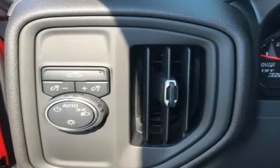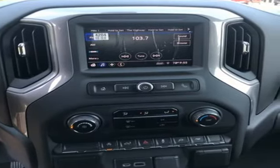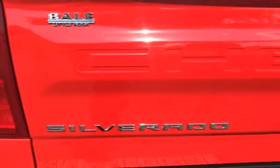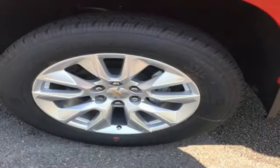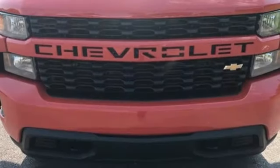V6 engine, rear wheel drive, automatic transmission, trailer hitch receiver, streaming audio, remote engine start, manual tilting steering column, aluminum wheels, gas pressurized shocks, and Wi-Fi hotspot.